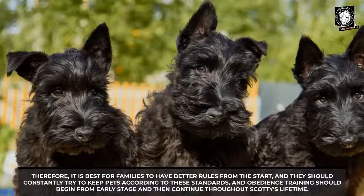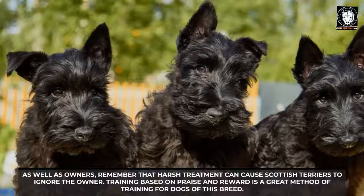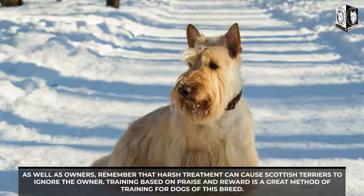Owners should remember that harsh treatment can cause Scottish Terriers to become unresponsive; training based on praise and reward is the best method for this breed. In general, dogs of this breed prefer cold weather. Scottish Terrier owners who live in warm climates should take appropriate measures, such as providing adequate water and avoiding excessive heat during exercise.